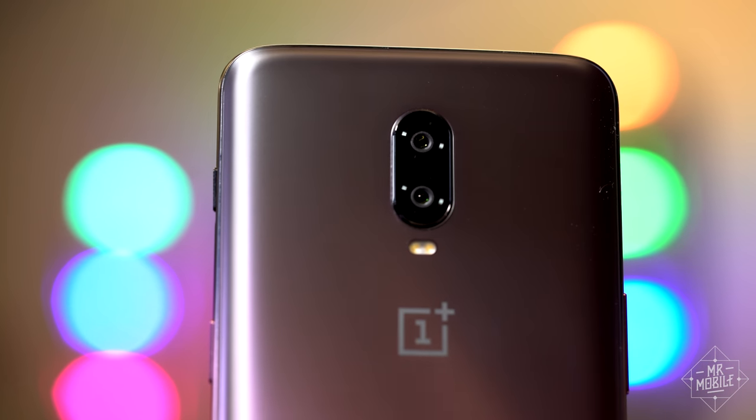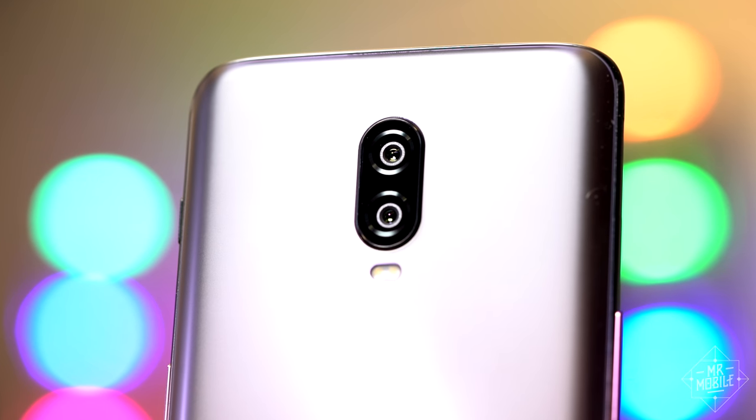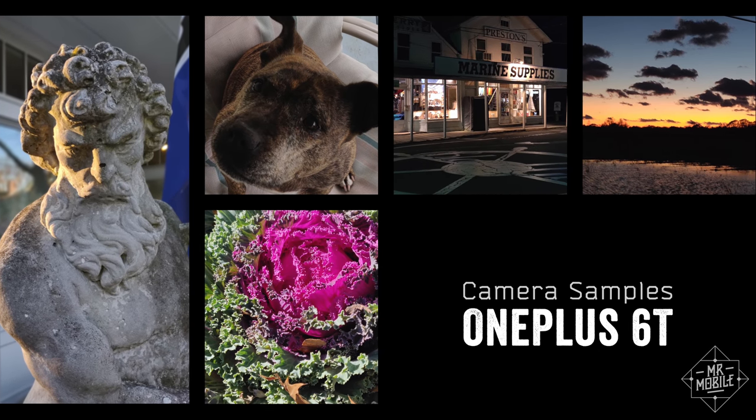That bodes well for the camera, normally the low point when talking mid-range phones. But before I share those samples with you, I'd like you to meet a sponsor I'm very excited to welcome aboard.